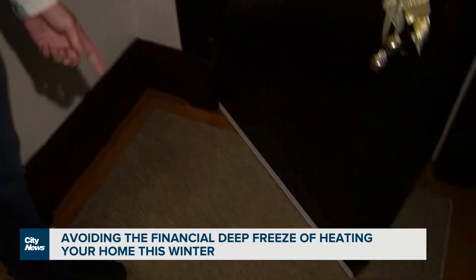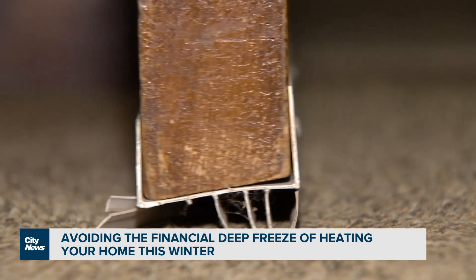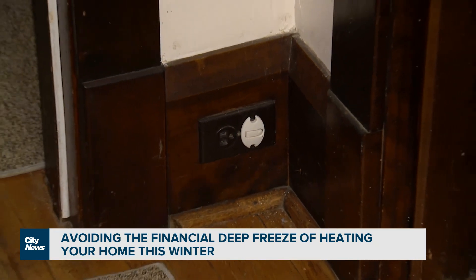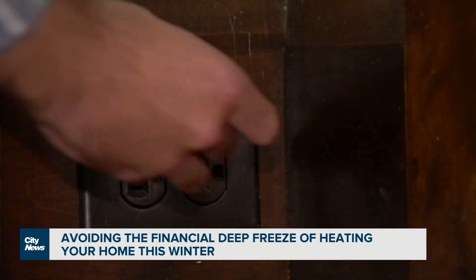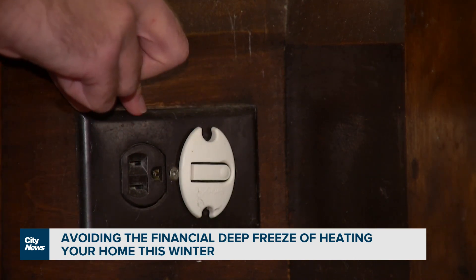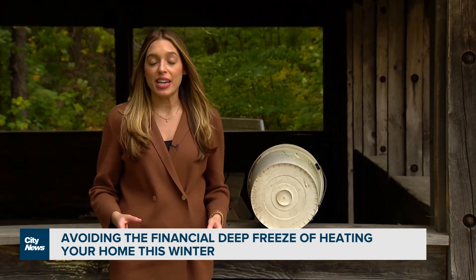Certain things like this door strip down here is something that can be found at a dollar store or any hardware store, and can really help to stop the air from coming in. Outlets are one of the unexpected areas where there's air leakage in the home. There are small backings for electrical outlets that just seal over the area, as well as actual outlet stoppers.